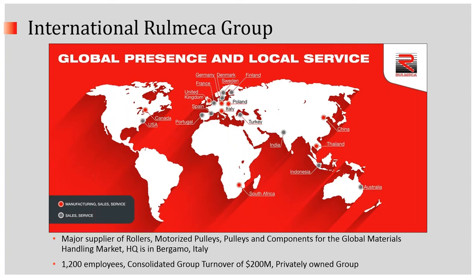We're part of the International Rumeca Group. We're a major supplier of rollers, motorized pulleys, pulleys, and components for the global materials handling market. We're headquartered in Bergamo, Italy, with affiliates in nearly two dozen countries.